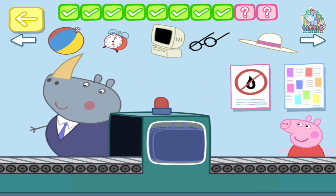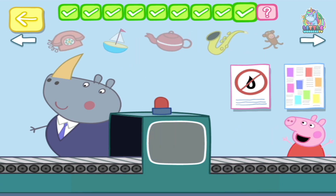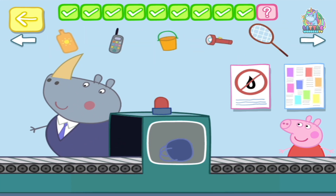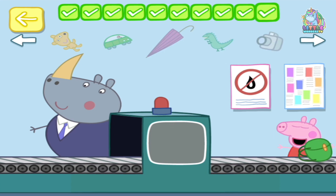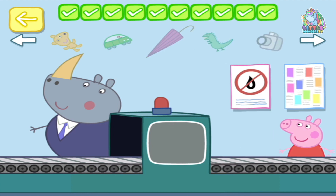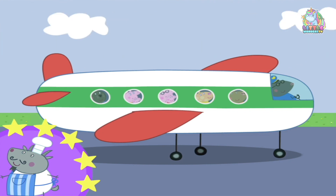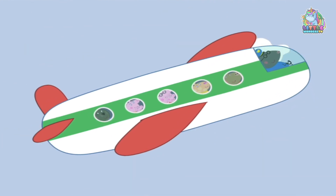I think there's a monkey. Well done! A camera. Well done! You have got all the luggage! Yay! You've won a sticker. Now, Peppa and her family are flying off on holiday.